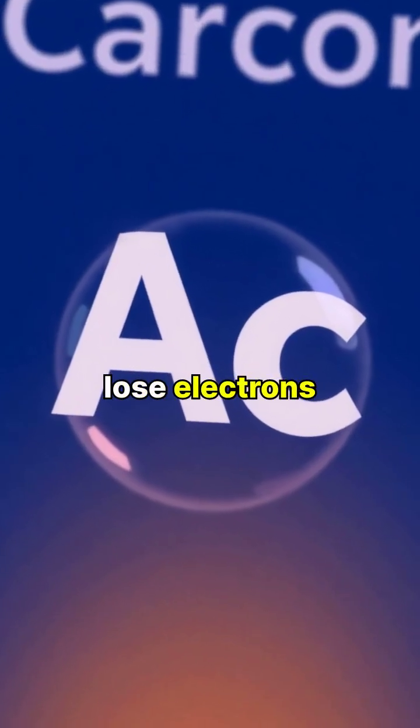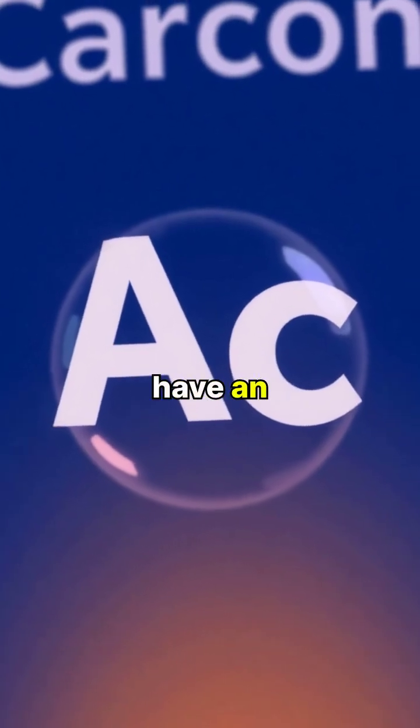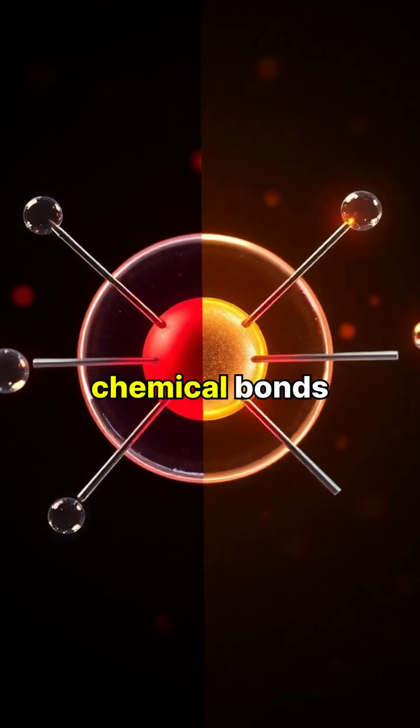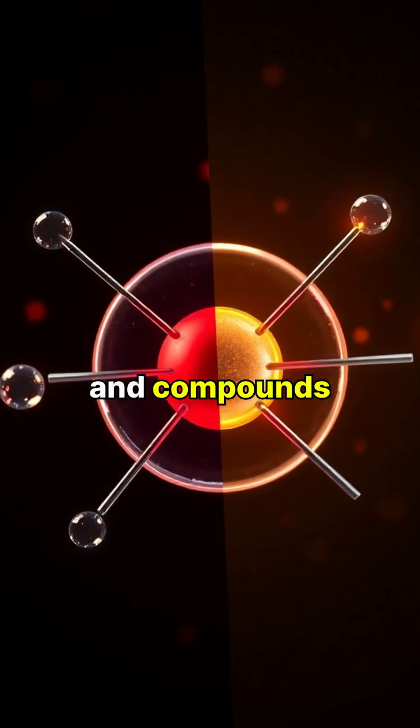Atoms can gain or lose electrons to become ions, which have an electrical charge. When atoms share or exchange electrons, they form chemical bonds, creating molecules and compounds.